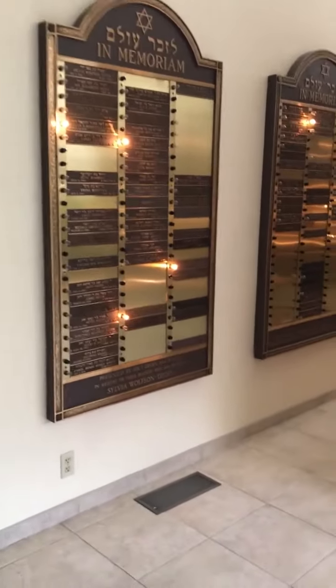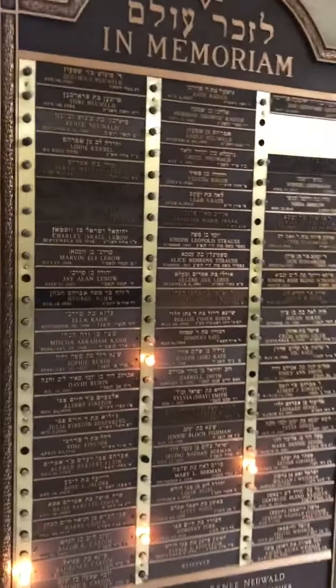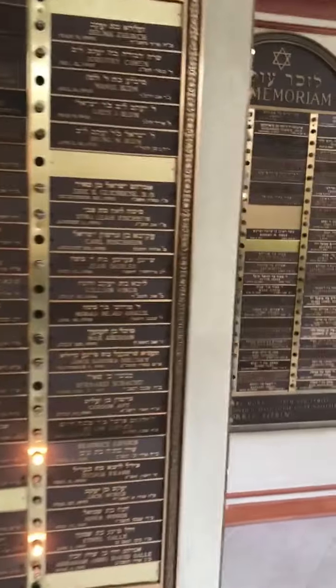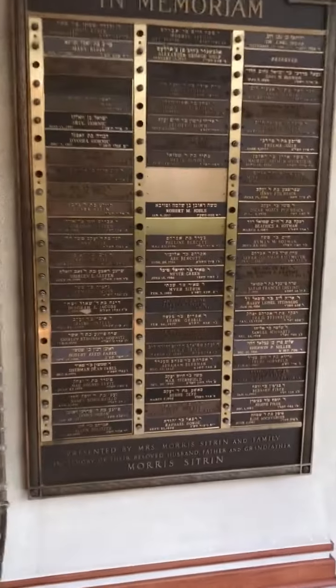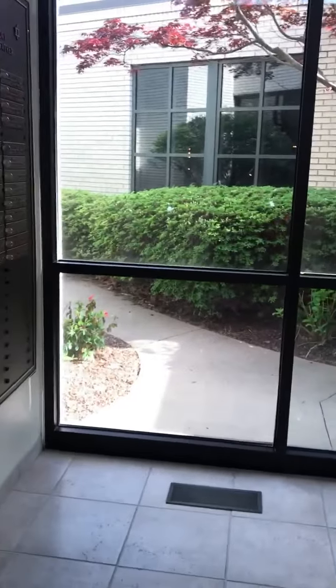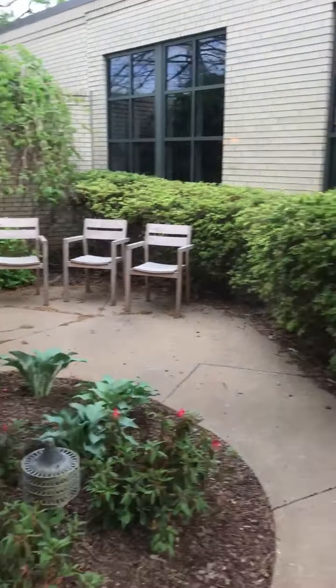This is also where they placed all the memorial boards. When you come in person someday to our reunion, if you have relatives whose names are on these boards, you can come here into this lobby and find the name of your relative. Quite a few memorial boards, because obviously the synagogue's been around for decades. On the opposite wall here is a little atrium area — an outdoor area that has seating and plants. Very attractive, a nice place to sit and contemplate.